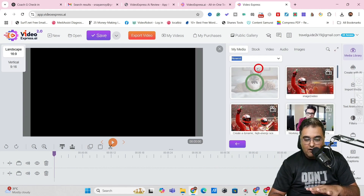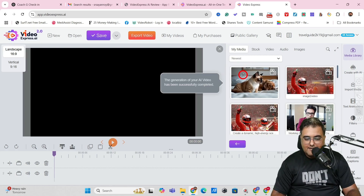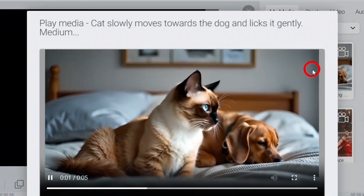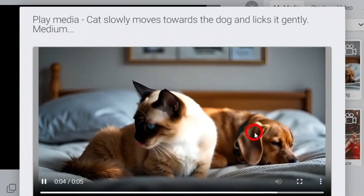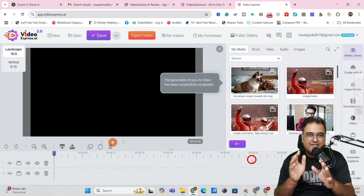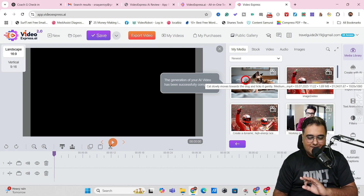The new video has been generated. Let's play it — as you can see it's licking but not yet licking the dog directly, so maybe another generation would get the perfect result. But this is how AI video generators work — sometimes you don't get the absolutely perfect thing on the first try, but as you can see it's quite realistic, and that's the main thing.